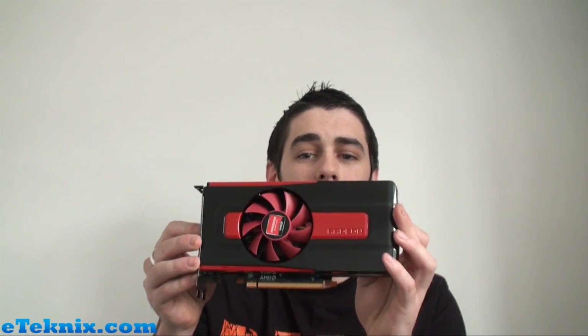So we've got the 7770, which is this lovely little card here, and we're going to be looking at it in a little bit more detail shortly. The 5770 was the most successful DirectX 11 card, and they've really just built on that success and made it 28 nanometer technology.